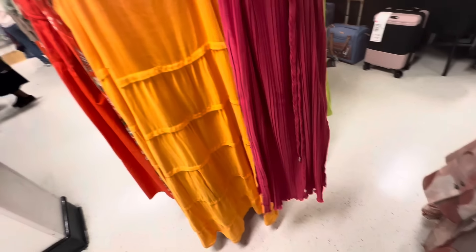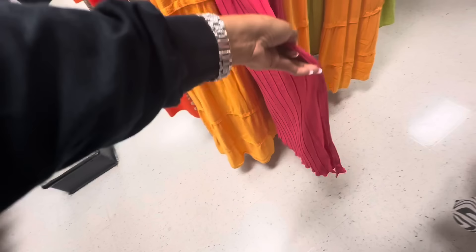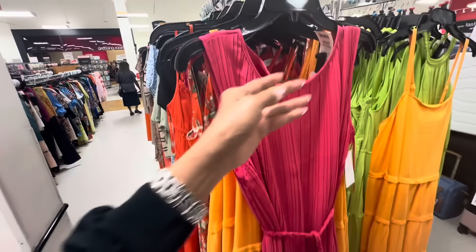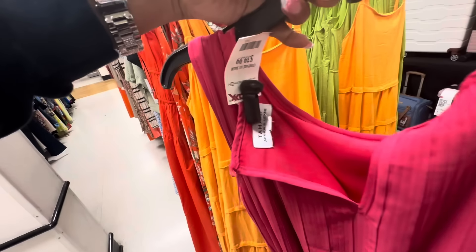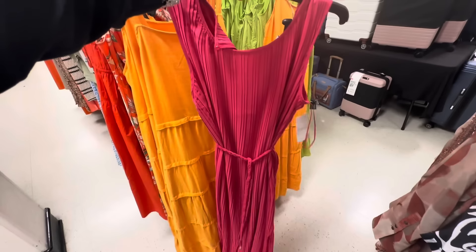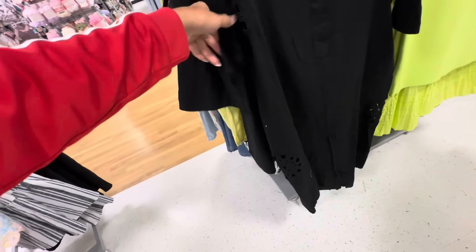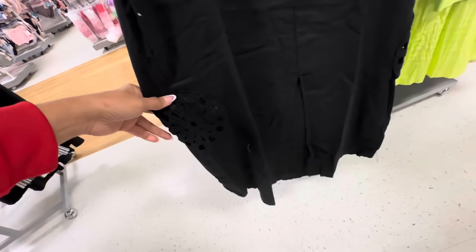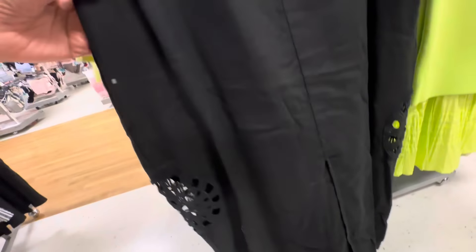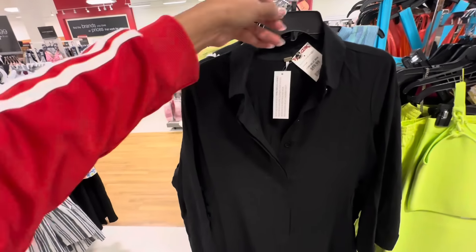Look at this beautiful maxi dress — braided string around the waist, nice slight leather plates, it got split on both ends, brown neck, keyhole in the back with button. And this is $40. Nice black linen dress — look at the detail at the side, down at the bottom, big split in the front. Buttons in the front, three-quarter sleeve. And this is $60.